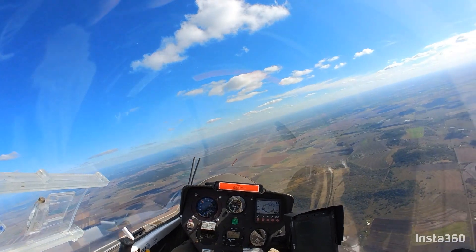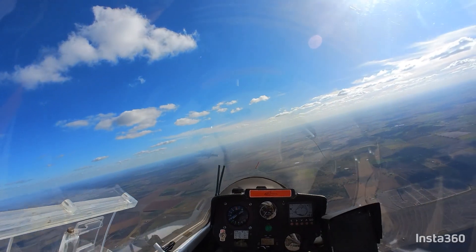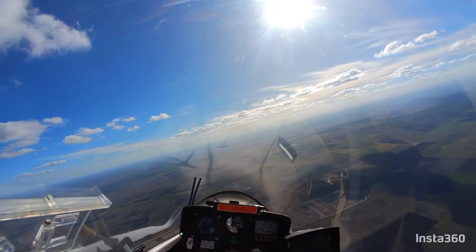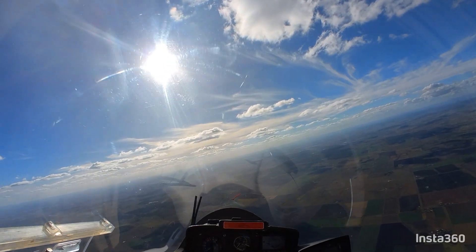It's a quarter to three now, and I'm just up to the north of Clifton. The sort of day's starting to peter out. But there is some nice lift under these wispy bits.